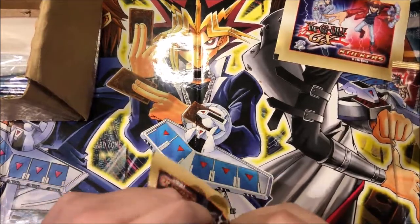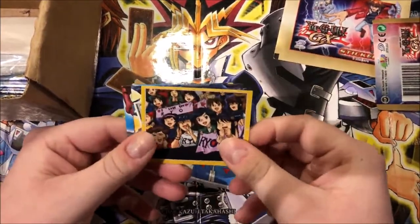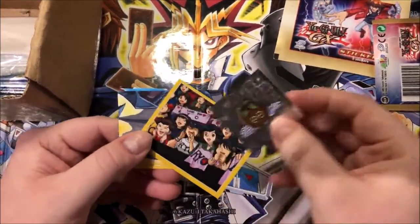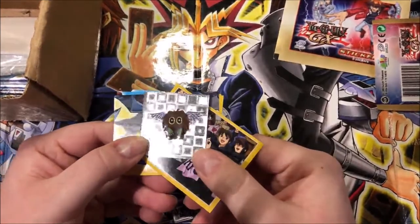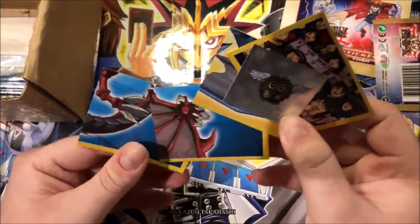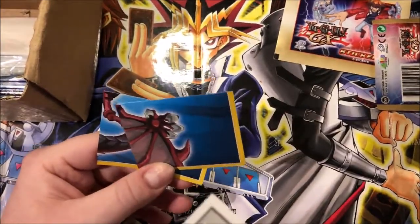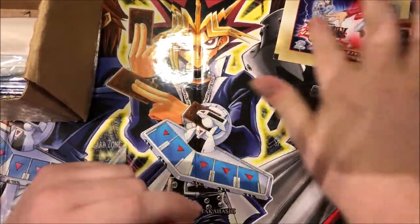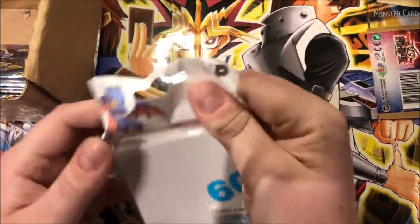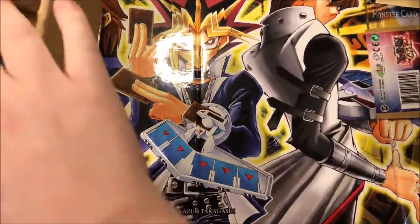Maybe I'll leave one sealed for a giveaway or something in the future. Here we have a Winged Kuriboh sticker - really nice foiling on the back of it. I can't see what this one is... looks like silver, maybe - oh, that's Uria. There's no back side. Okay, I'll leave this one sealed, maybe I'll do a giveaway with it.